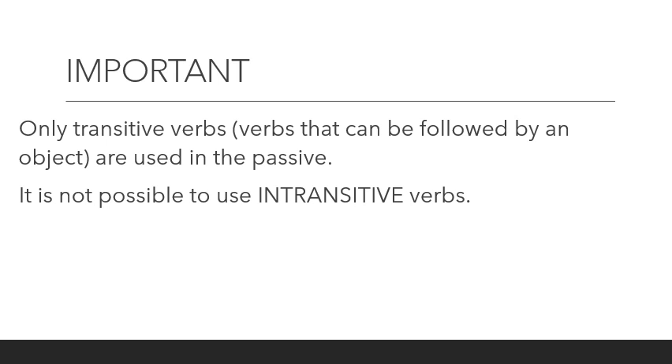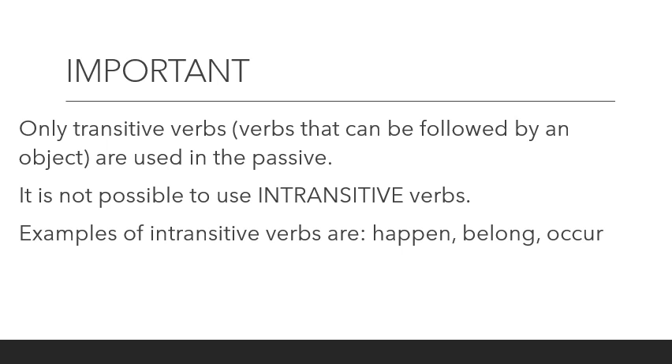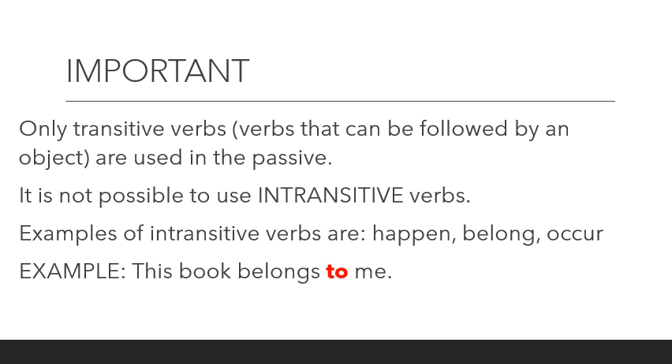It is not possible to use intransitive verbs in the passive voice. Examples of intransitive verbs include happen, belong, and occur. These are verbs that are not followed by an object — a noun does not come next to these verbs. For more information on intransitive verbs, look in your textbook on page 452.